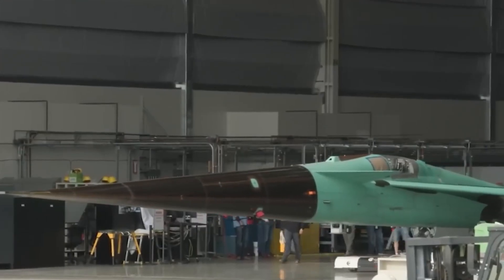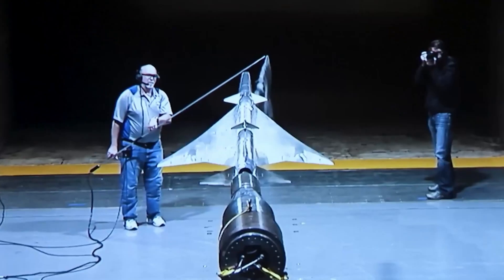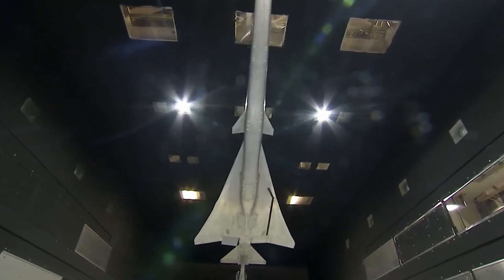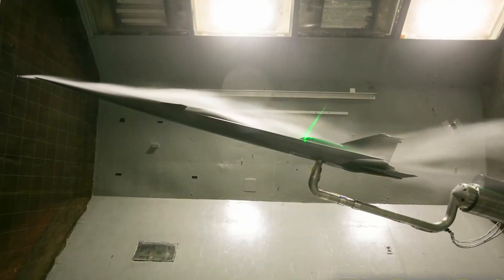Before a single piece of the X-59 was built, NASA and Lockheed engineers tested it in the virtual world. Advanced computer models simulated how air would move around the aircraft, predicting boom levels, testing tweaks, and saving years of trial and error. But simulations only go so far. The real test? Taking this thing into the sky.